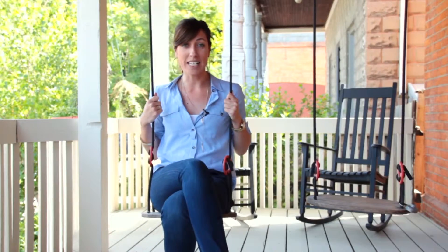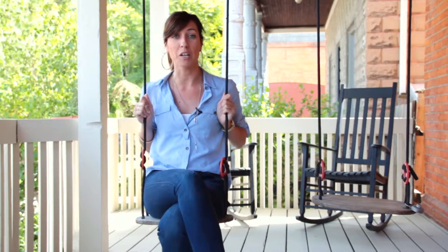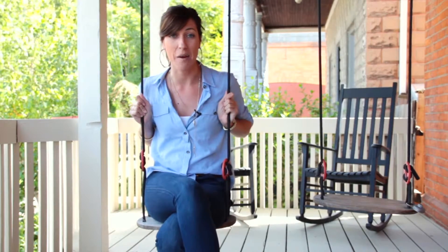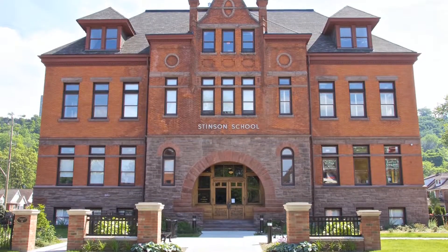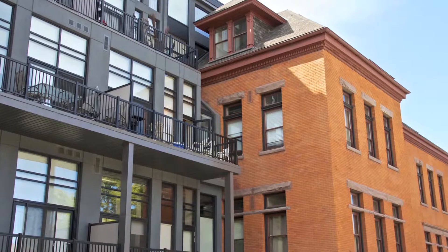Alex Virandi here from RE-MAX Escarpment bringing you another fantastic property — 192 Grant Avenue in the really popular Stinson neighborhood. You may have heard of the Stinson school lofts that have been recently converted, and there's been a lot of talk in the news about properties here selling in competition and way over asking price. This is the place to invest in Hamilton.